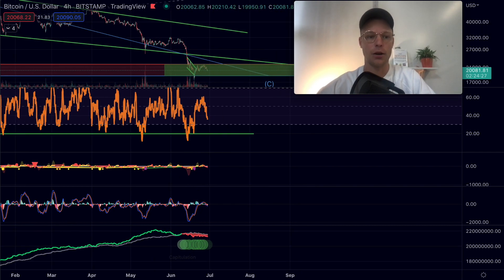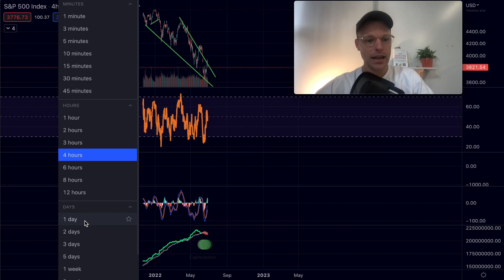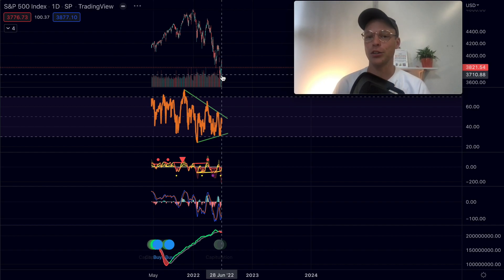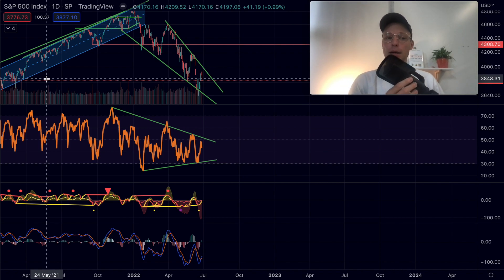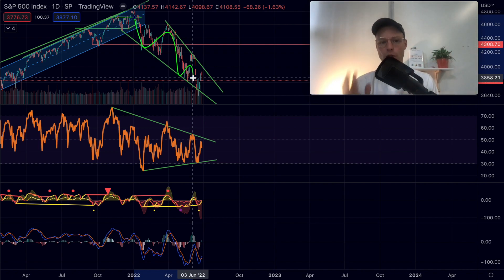I want to bring you to the S&P 500 because it has been so closely correlated with Bitcoin. Looking at the daily time frame, the structure is actually quite interesting. We can see a falling wedge formation — a narrowing, declining pattern. The falling wedge is most of the time a bullish formation, meaning the probability of breaking out to the upside is more likely than breaking down — roughly 60/40.